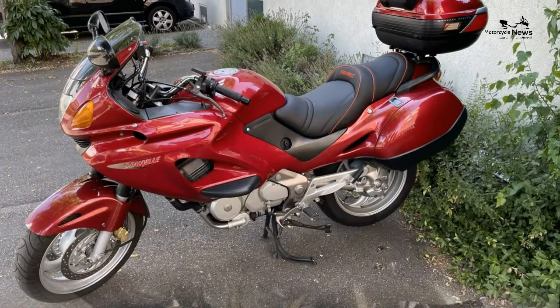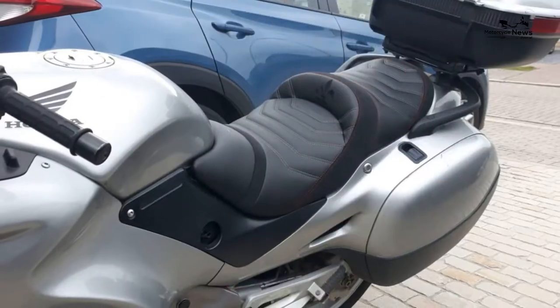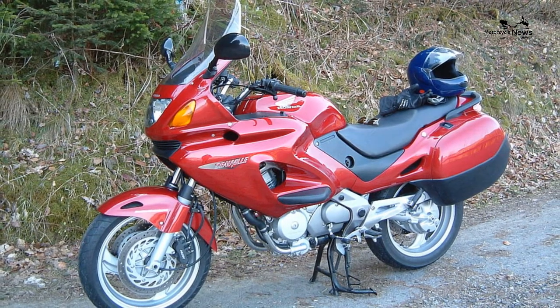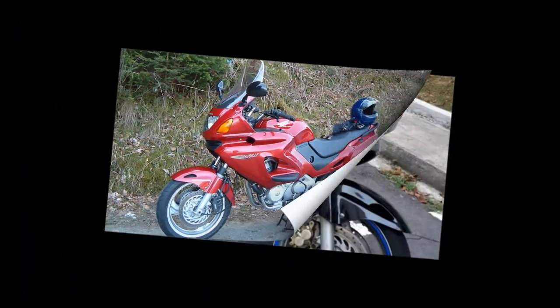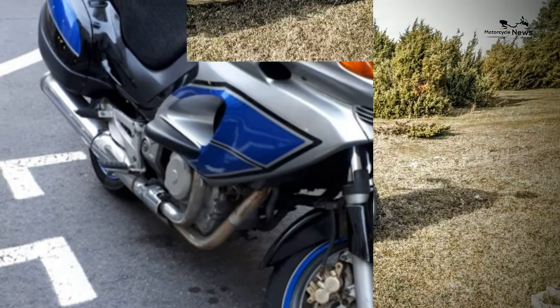There are a few issues with the Honda NTV 650. The rear discs warp, probably due to the extra stresses of the shaft drive. The radiator fan gets filled with crud and seizes. The steel frame binds to the bolts over time if unchecked, so periodically remove and grease.